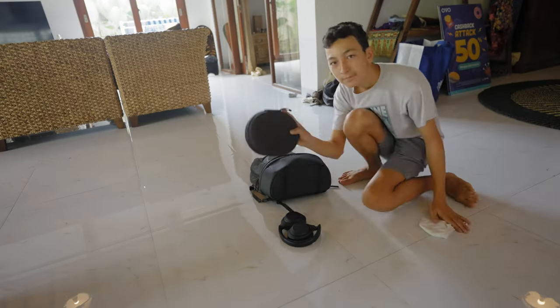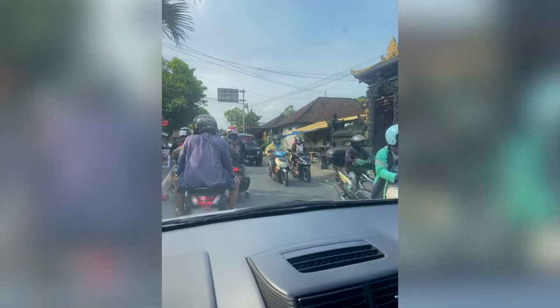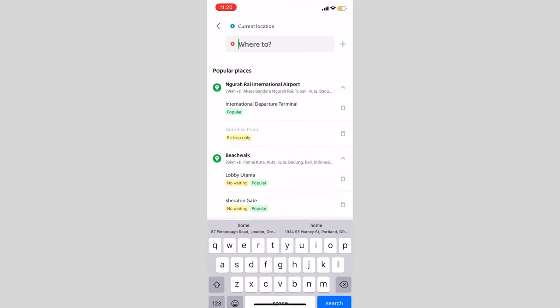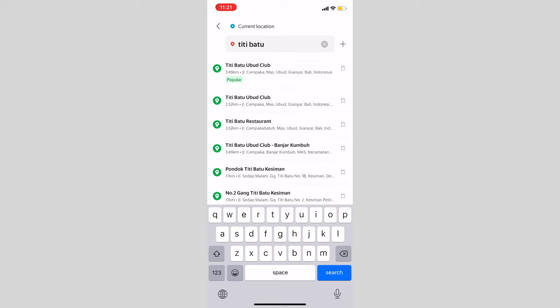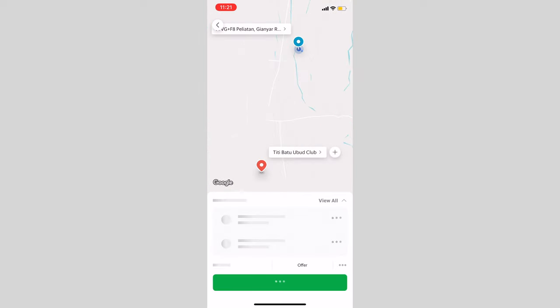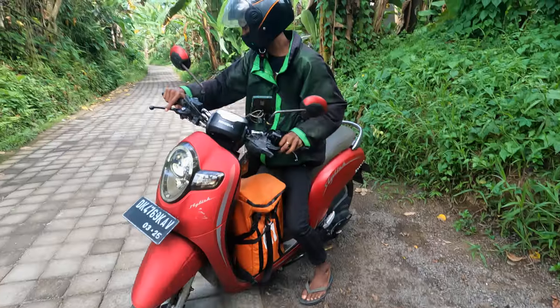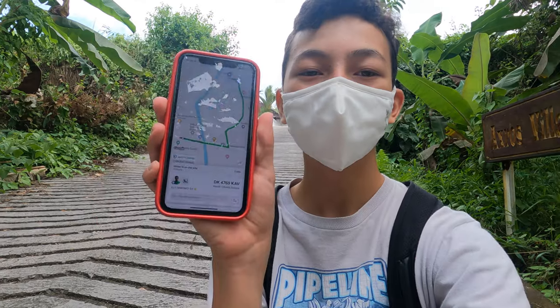Now let's head to Titibatu for some school, but first let's go get some breakfast. We actually do have a car here in Bali, but if you've ever been to Bali, you'll know that driving here is crazy with the narrow roads, motorbikes, traffic, and driving on the left side of the road. If you don't have a car or a motorbike, one of the best ways to get around is either taking a Grab or Gojek — they're kind of like Uber and Lyft in the US. You can get food delivered and get rides to anywhere for pretty cheap. Today I'll be taking a Grab motorbike: you book it on your phone, they give you a helmet, you get on the back, and once you arrive you can pay in cash or link your card to the app.